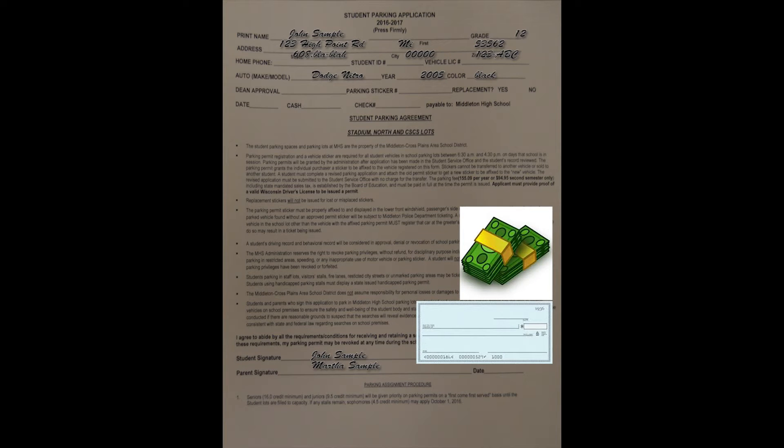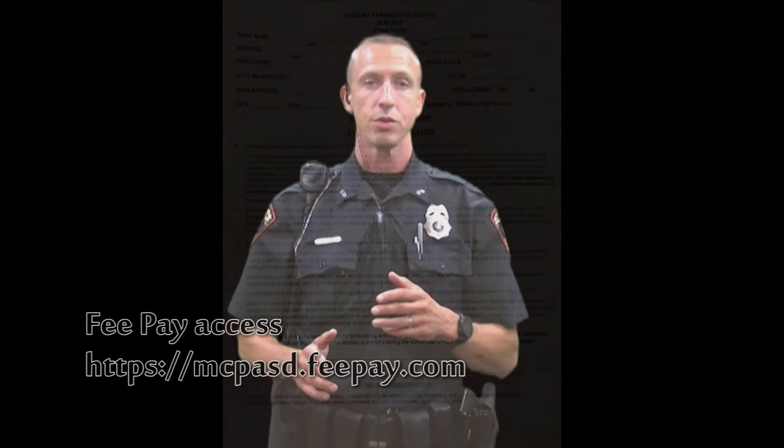So to purchase a permit, go down to Student Services Office and ask Ms. Bremer for a form to fill out. Then bring the filled out form with a check or cash of the correct amount and your driver's license, and turn it in. You can also do this on fee pay.